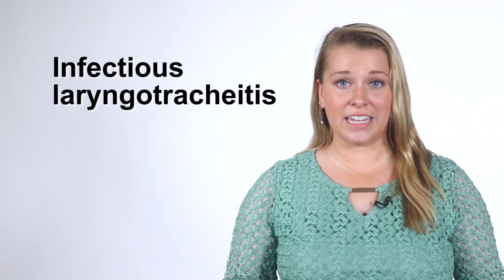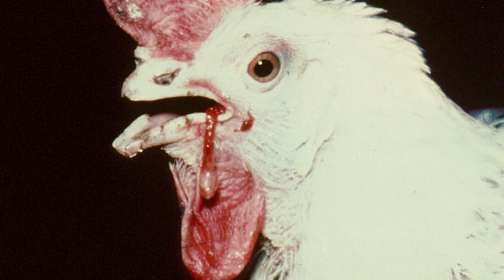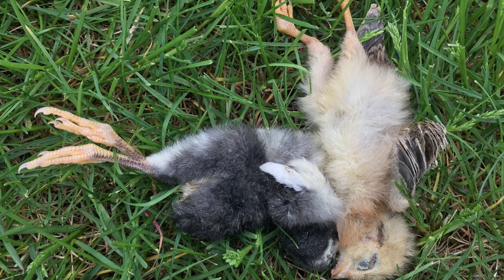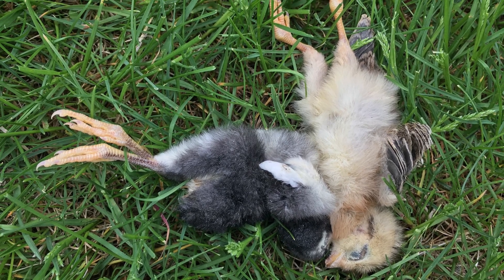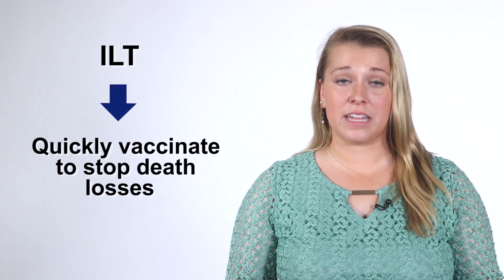Another common but far more severe viral respiratory infection is infectious laryngotracheitis, or ILT for short. Infected chickens develop severe respiratory problems and may even cough up bloody mucus. High death loss may occur in all ages of birds. If birds recover, they may remain infectious and continue to spread the illness even if they don't have symptoms. Prompt action is key with ILT. If the disease is diagnosed early, you can quickly vaccinate uninfected birds to stop death losses.